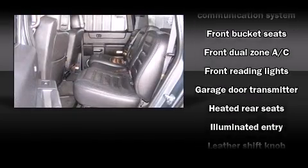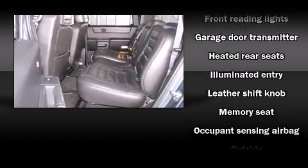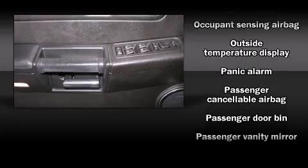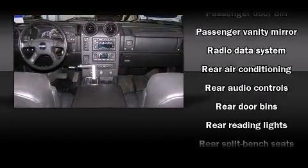Passenger security is always assured thanks to various safety features such as dual front impact airbags with occupant-sensing airbag, OnStar, and four-wheel disc brakes with ABS.